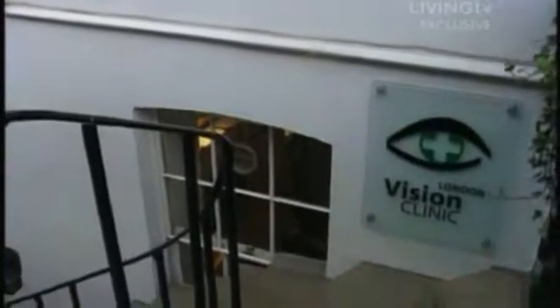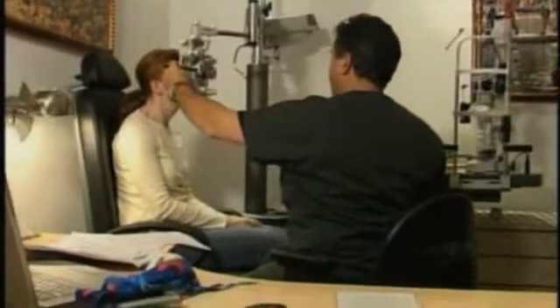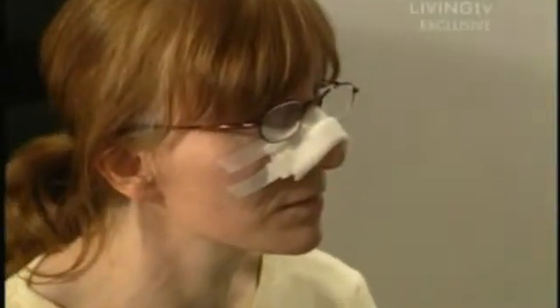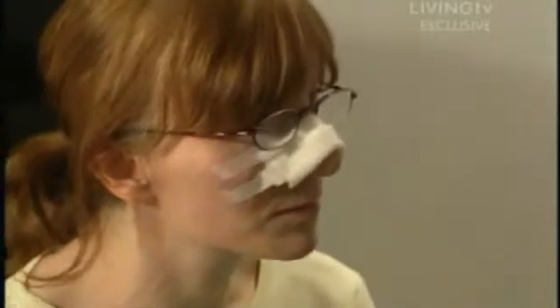It's time for Carol to meet Professor Dan Reinstein to see if he can help with her complex eyesight problems. 'You're an interesting case — not only do you have very high long-sightedness, but you also have lazy eye, a little bit of squint, and nystagmus, where your eyes vibrate and shake a little bit.' Dan calls it a full house and a good challenge.